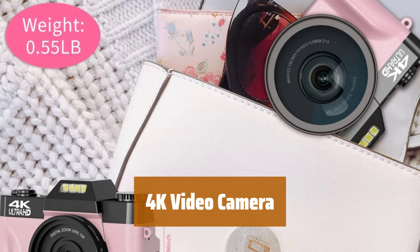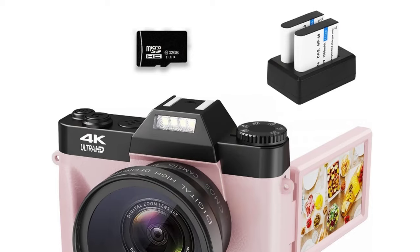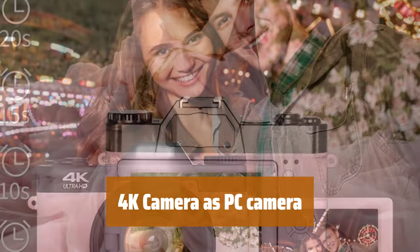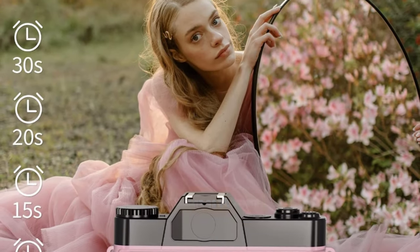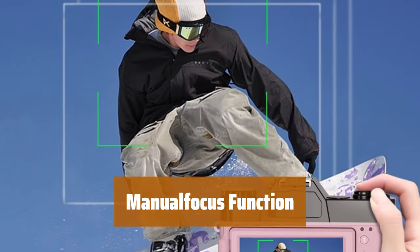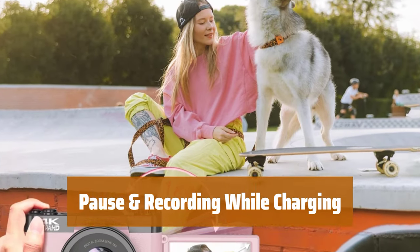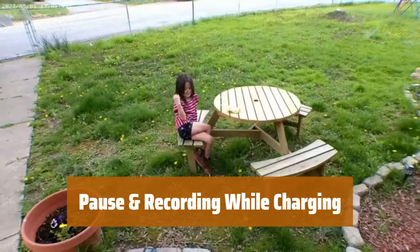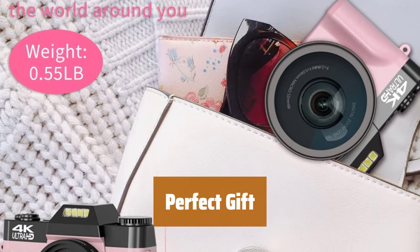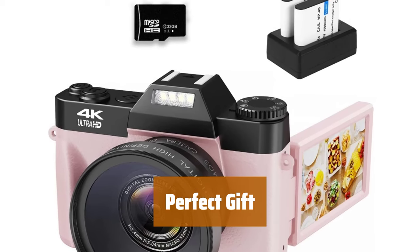Number 2. Capture every excellent moment in smooth 4K resolution with 48MP pixels — perfect for vlogging and recording memorable moments. Use this 4K video camera as a PC camera for video chatting or live streaming. Equipped with an external microphone and hot shoe for clear audio and lighting. Easily focus on your subject with the manual focus function, perfect for capturing the perfect shot in any situation. Pause recording and continue without starting a new file. Equipped with rechargeable batteries for 1 to 1.5 hours of use, and record while charging for uninterrupted filming. Lightweight and portable, ideal for amateurs and beginners — a perfect gift for family, friends, and special occasions.